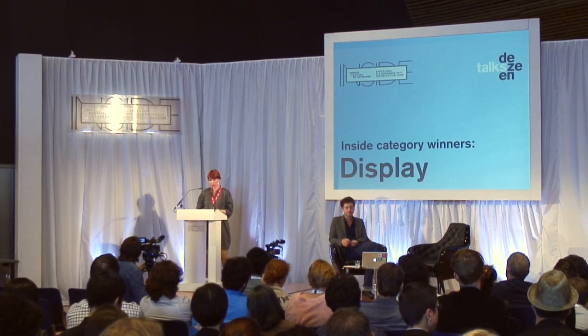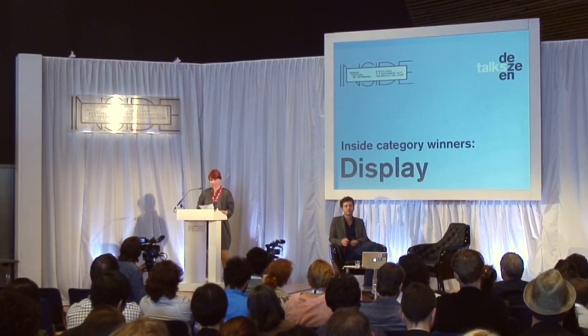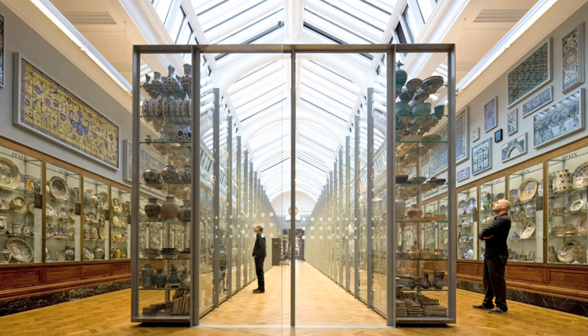The category winner for display is the Victoria and Albert Museum Ceramic Study Gallery by Opera Amsterdam. My name is Jeroen Lettenkijs, I'm senior designer at Opera, and I'm sitting here happy.